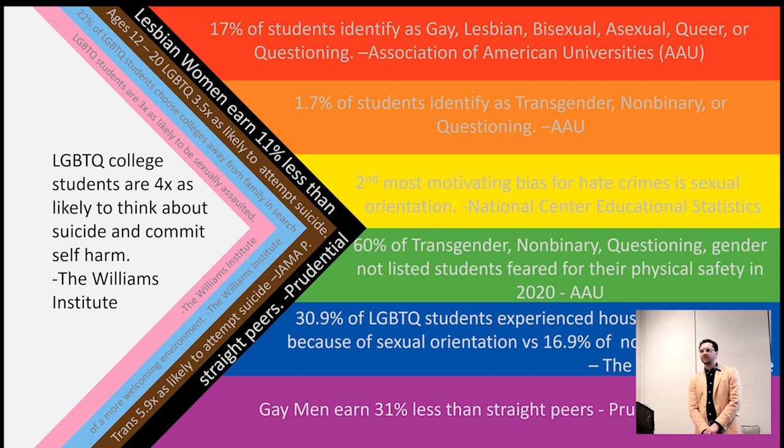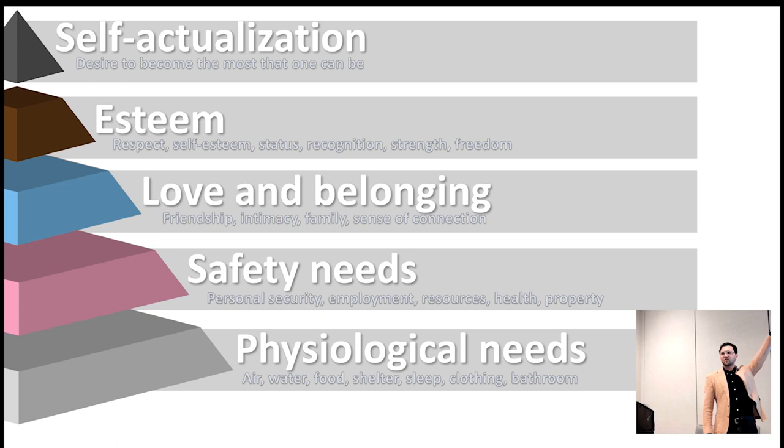What does this have to do with bathrooms? Students go to college to achieve self-actualization — Maslow's hierarchy of needs. But when we are not providing physiological needs like air, food, water, shelter, clothing, and bathroom access, or safety needs — when 60 percent of those students didn't feel safe — they don't feel love, belonging, or self-esteem. How do we ever expect our students to graduate and achieve that self-actualization?